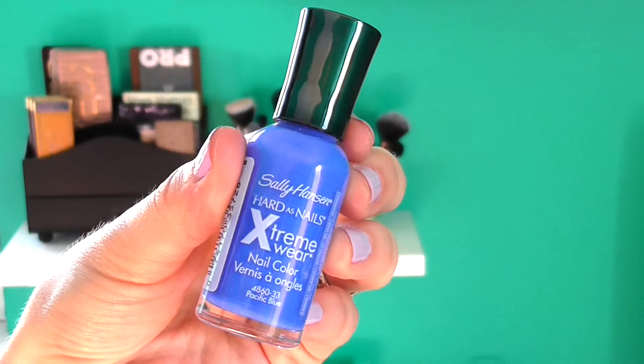Next I have the Sally Hansen Hard as Nails Extreme Wear Nail Color in Pacific Blue. Just look at this shade — it is phenomenal. I'm not wearing it right now but I'm pretty sure I had it on in my last two videos. It's as bright on your nails as it is in the tube. With a tan it looks even better. The formula is great, it dries quickly, and it stayed on my nails for a solid week with minimal chipping.